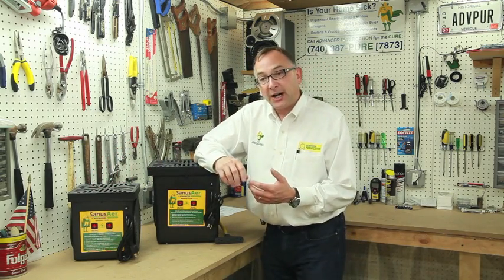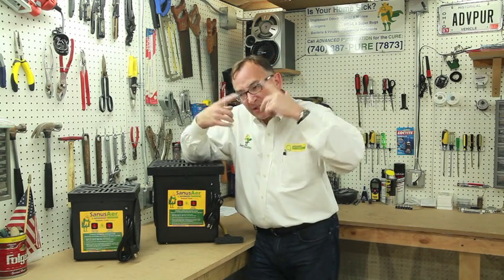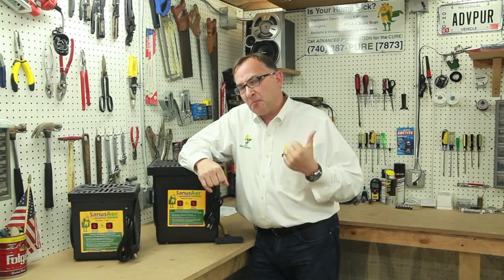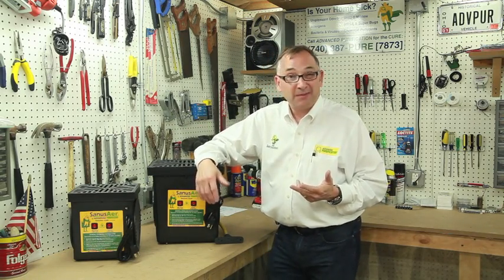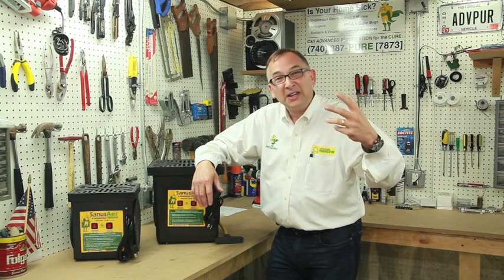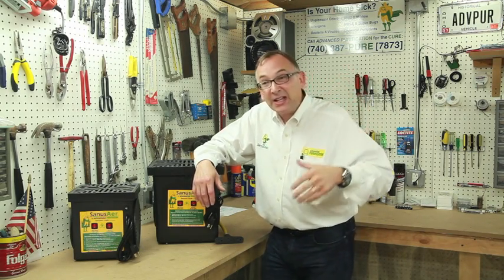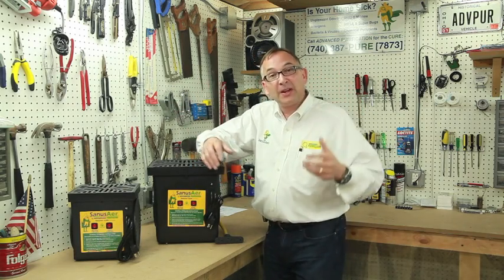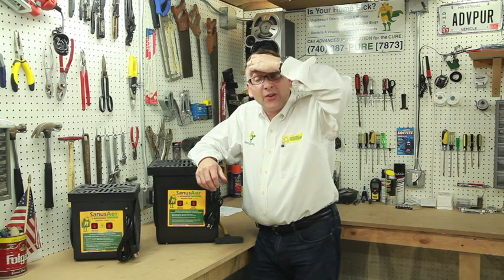First of all, most people will realize that they have a pollutant in a house typically by smelling it, whether it be mold or a pet odor, or quite frankly, body odors build up. Just general dirt can cause an odor in time. Smoking can cause a tremendous odor in a house. Cooking — you get remnants from the cooking smoke that can stay in the house.